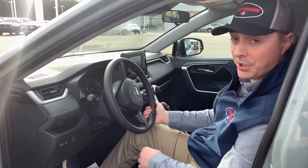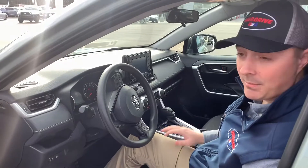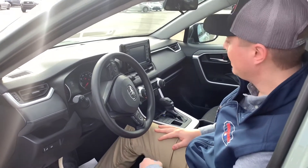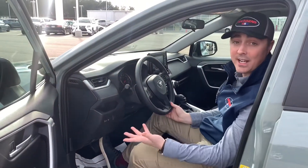It also comes with the keyless push button start. It comes with an electric parking brake and many different terrain options for modes. It also has your backup camera and your gauge cluster up here with your miles per gallon and tire pressure.